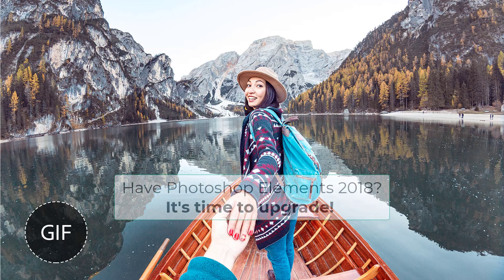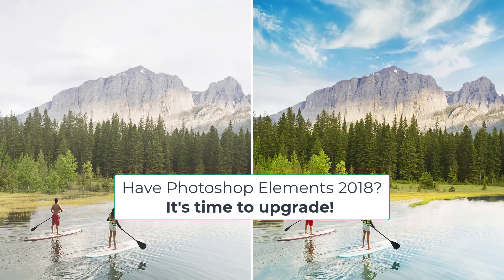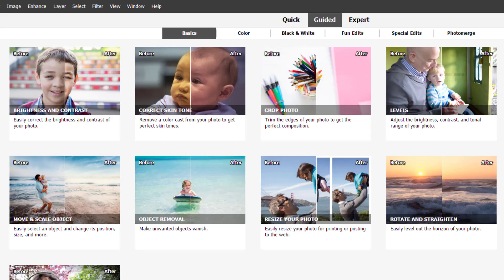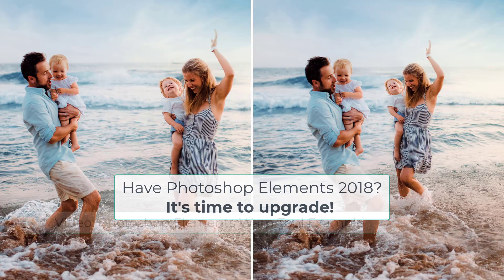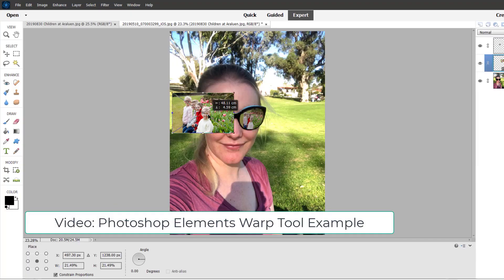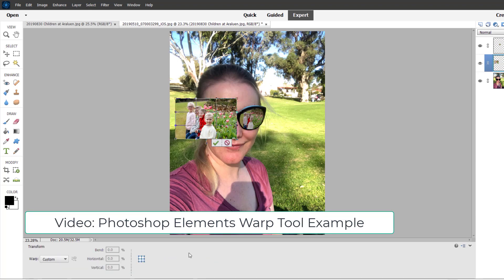If your focus is photo editing and you use Photoshop Elements to edit your photos, I'd recommend upgrading if you have Photoshop Elements 2018. There are now 60 guided edits. You can adjust facial features, there's support for high efficiency files from your Apple iPhones, and there's performance improvements galore. The big flagship feature added this year for photo editing is the warp tool.